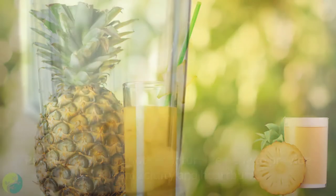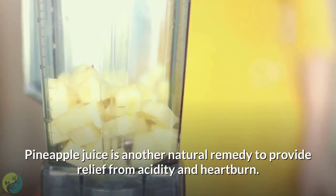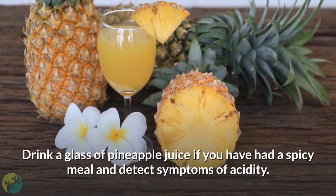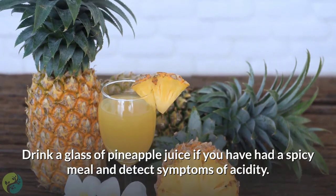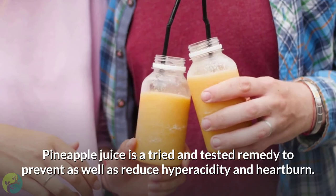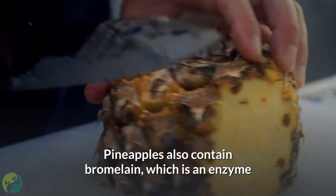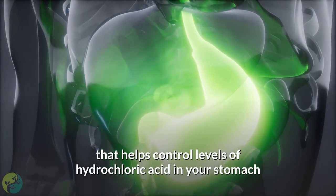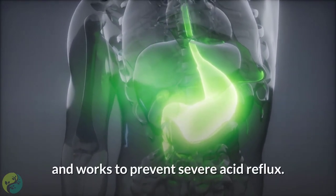9. Pineapple Juice. Pineapple juice is another natural remedy to provide relief from acidity and heartburn. Drink a glass of pineapple juice if you have had a spicy meal and detect symptoms of acidity. It is a tried and tested remedy to prevent as well as reduce hyperacidity and heartburn. Pineapples also contain bromelain, an enzyme that helps control levels of hydrochloric acid in your stomach and works to prevent severe acid reflux.